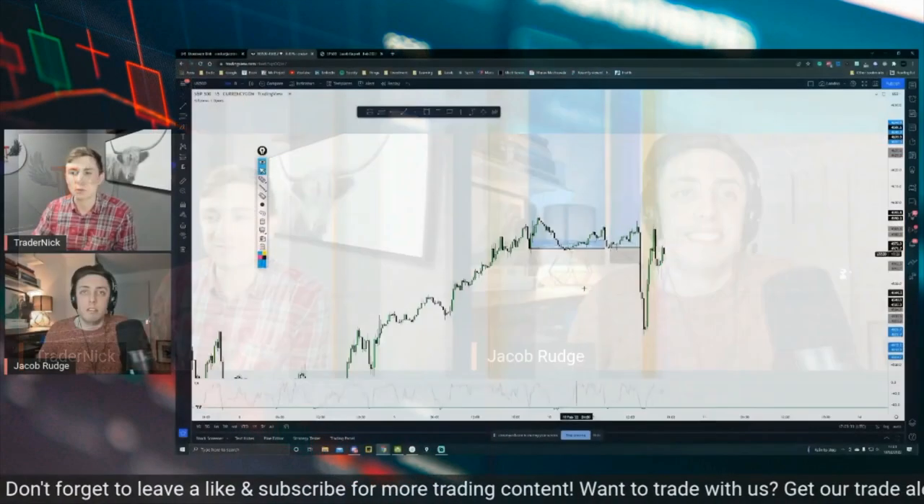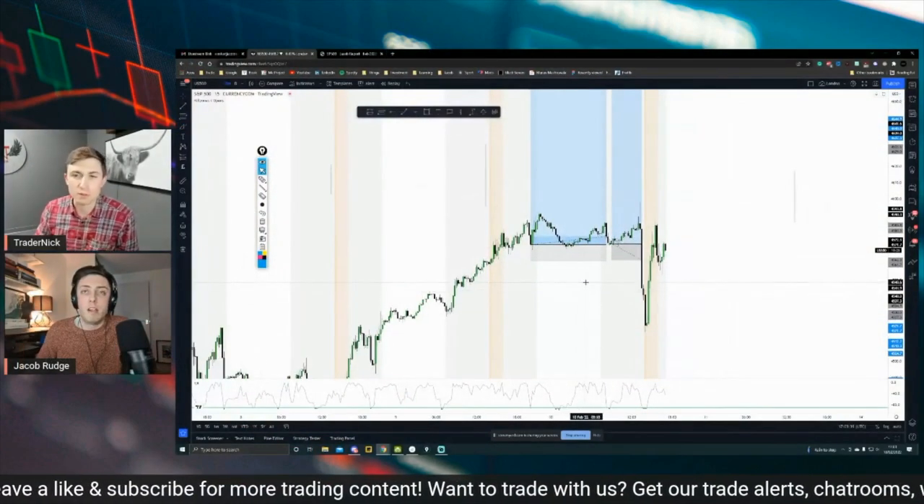We are joined today by Jacob Rudge. Did I say your name right? Yeah, you did. Cool. Jacob, what's going on, man? How you doing? So what are you looking at today in terms of S&P 500?